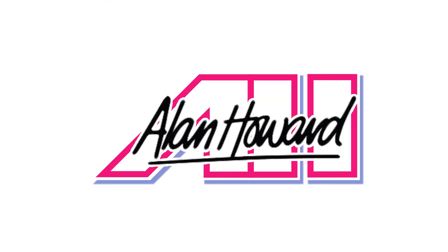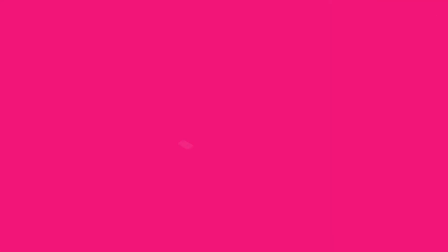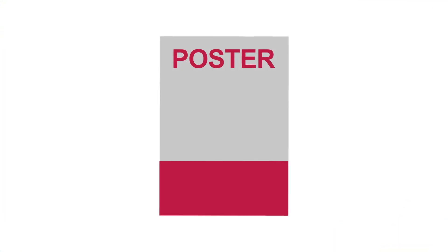Here at Allen Howard we have a solution for salons that is quick and effective. Say goodbye to printed marketing materials, the costs associated with them and their short lifespan.